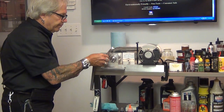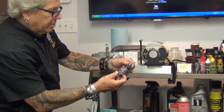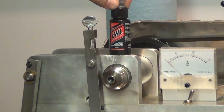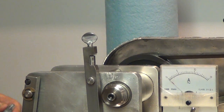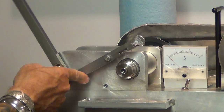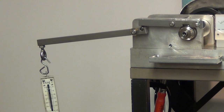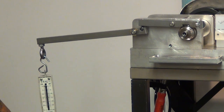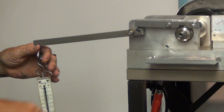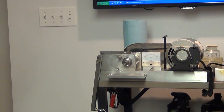Now the first thing I'm going to do is take the Slip-2000 Extreme Weapons Lube and put a drop on here. We get about three and a half pounds — that's about it. You can see the wear mark. That is our wear mark.